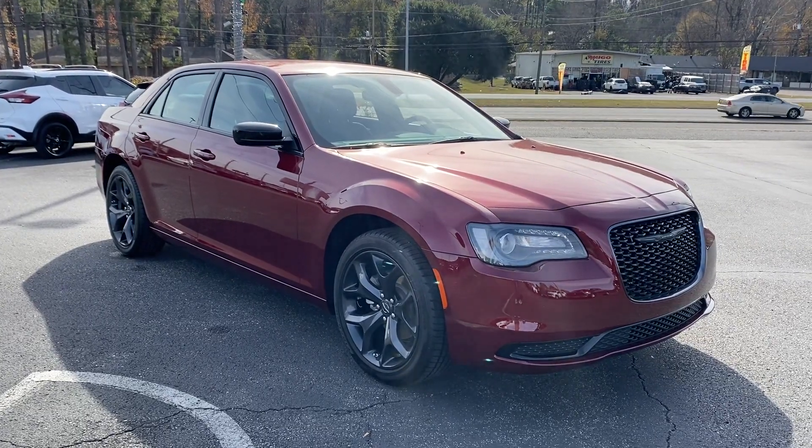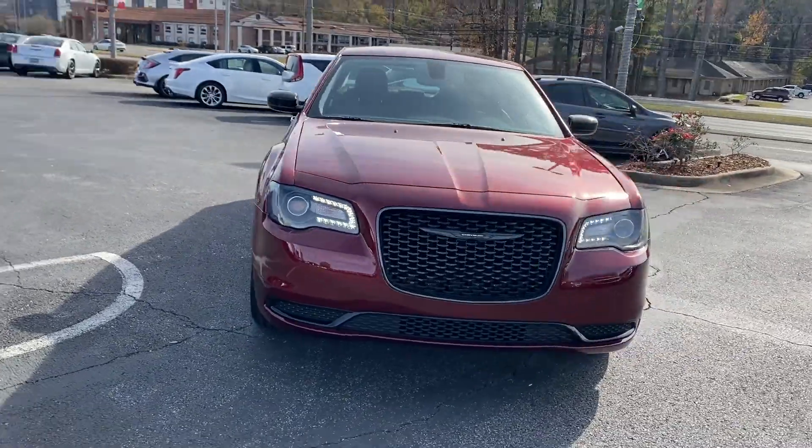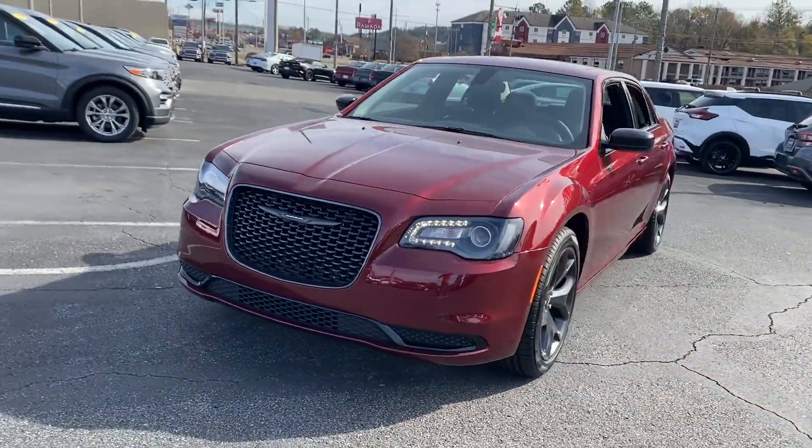2023 Chrysler 300. This sedan combines safety and comfort with style and performance.